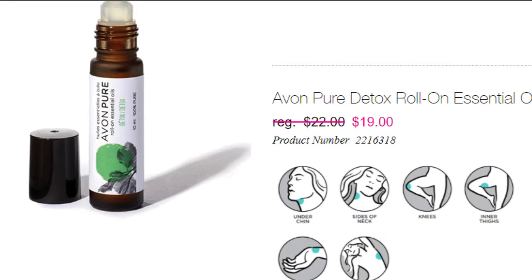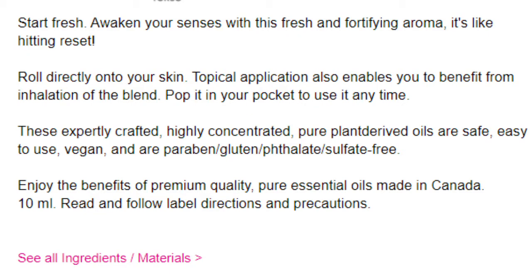Let's read what they say on their website about the product: 'Start fresh, awaken your senses with this fresh and fortifying aroma. It's like hitting reset. Roll directly onto your skin. Topical applications also enable you to benefit from inhalation of the blend. Pop it in your pocket to use at any time. These expertly crafted, highly concentrated, pure plant-derived oils are safe, easy to use. Vegan and paraben, gluten, phthalate, and sulfate free. Enjoy the benefits of premium quality, pure essential oils made in Canada. 10 milliliters. Read and follow the label directions and precautions.'